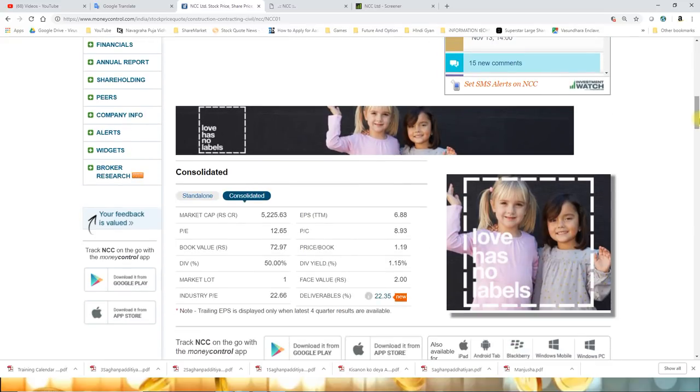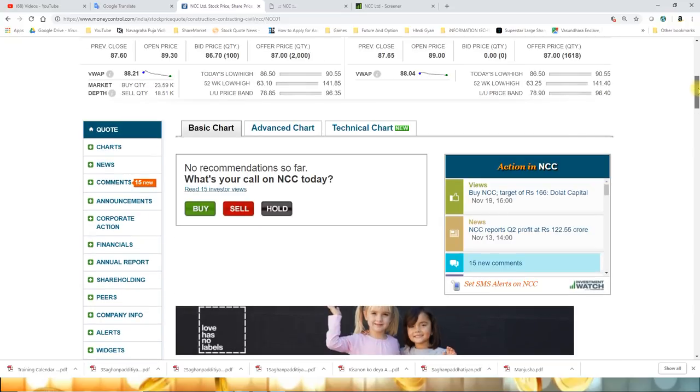Talking about basic fundamentals: market cap - this is a mid cap stock at 5,225 crore. PE is 12.65, which is a niche industry PE for this counter. Book value is 72.97, approximately 73 rupees. The price-to-book is quite fair at 1.19. EPS is around 7. Face value is 2. Delivery percentage is 22.35%, meaning not much large quantity was delivered today - the counter mostly stayed in the trading zone.